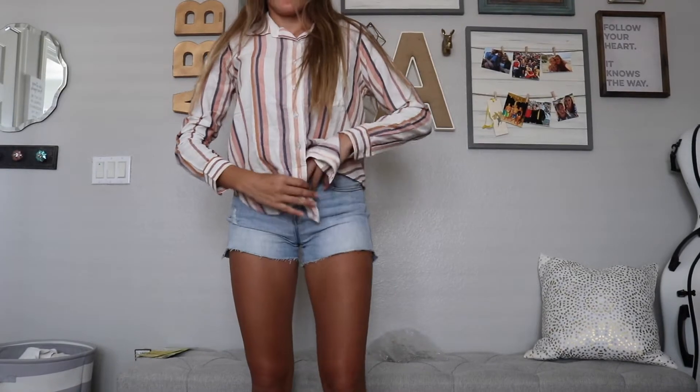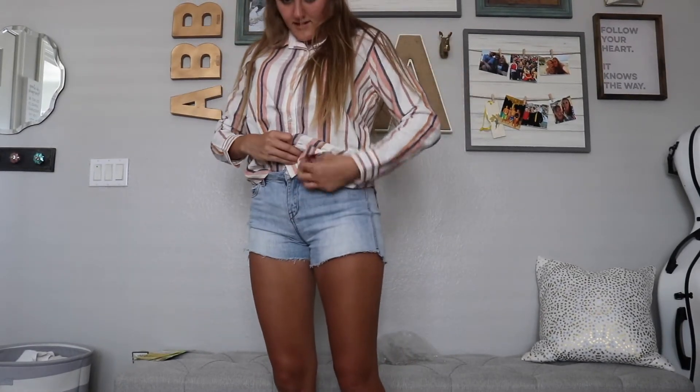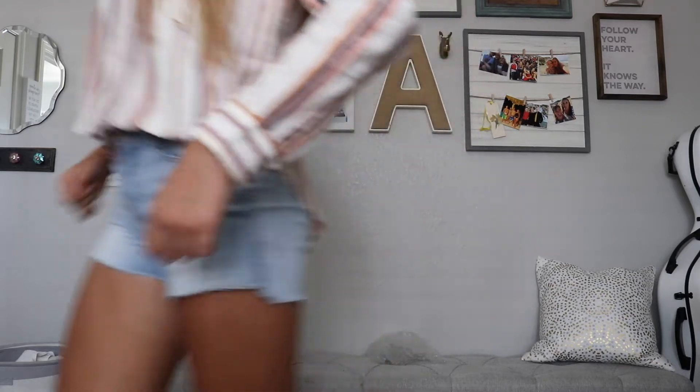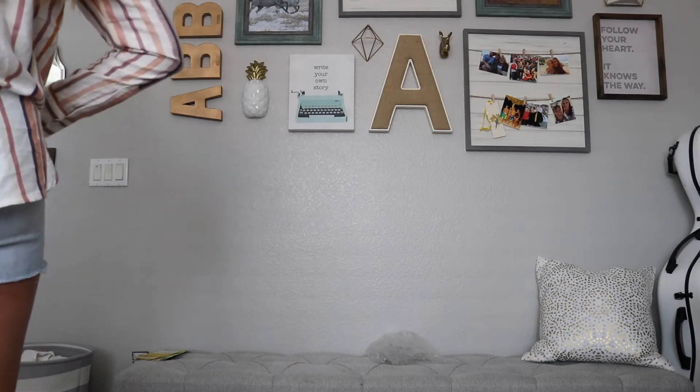So the next thing was this long-sleeved, flannel-y type of long-sleeved shirt. Here I am struggling to tuck it in. I really liked it for the most part — it ended up shrinking, but for the time I wore it I really liked it.